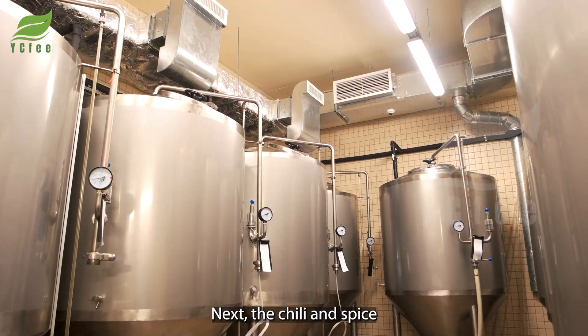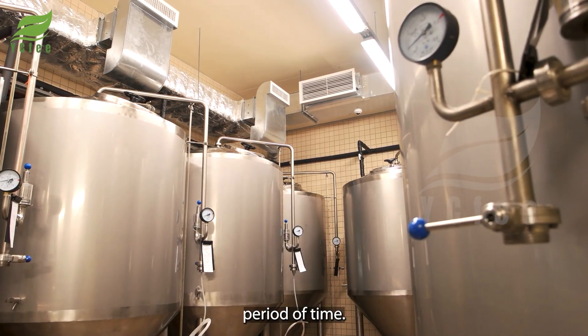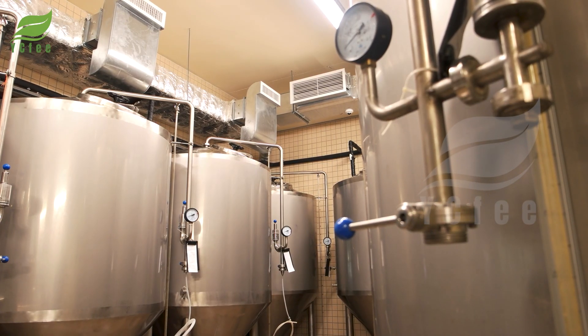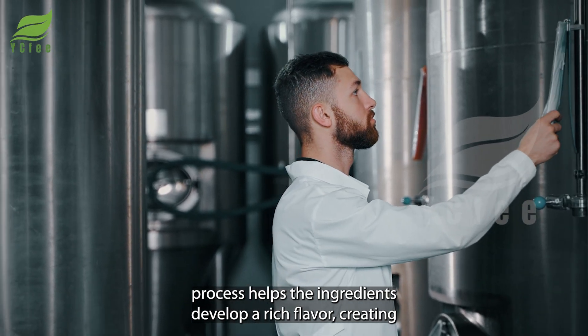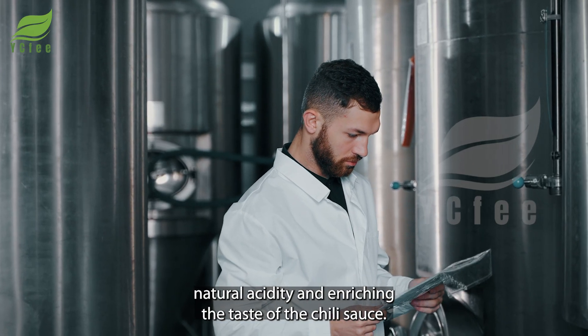Next, the chili and spice mixture is put into fermentation tanks for a certain period of time. This fermentation process helps the ingredients develop a rich flavor, creating natural acidity and enriching the taste of the chili sauce.